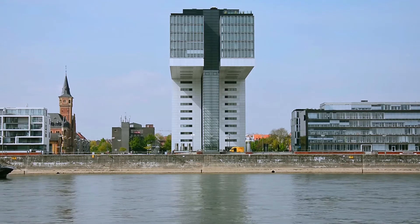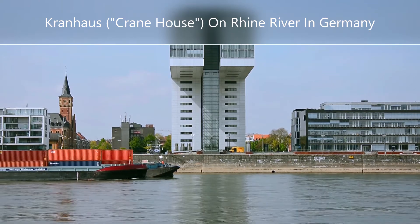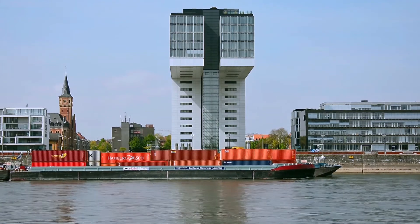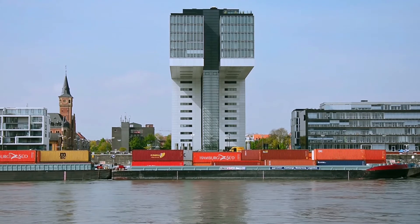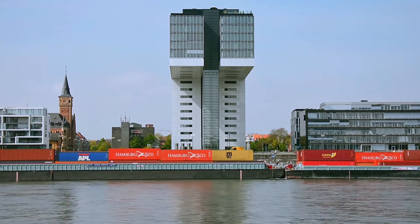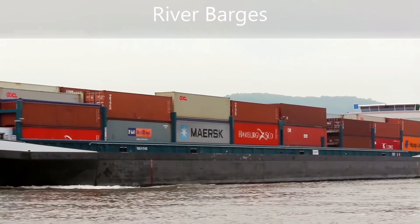In some areas of the world, river barges are used to transport dozens of containers inland into areas not normally accessible by larger ocean-going vessels. This video shows a barge on the Rhine River in Germany, just going past an area called Kranhaus, or Crane House. There are three 17-story buildings built like an upside-down letter L, designed to resemble the old shipping cranes that would load and offload containers along the Rhine River in the Cologne region of Germany in years gone by. Today, barges can still be seen floating containers up and down the river.